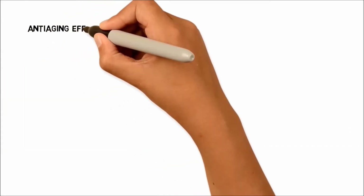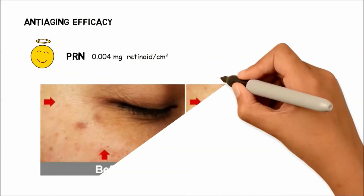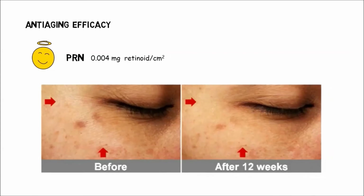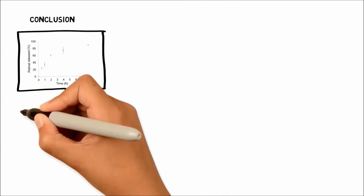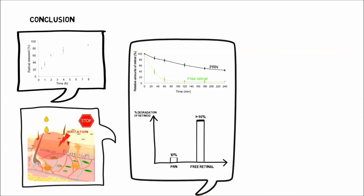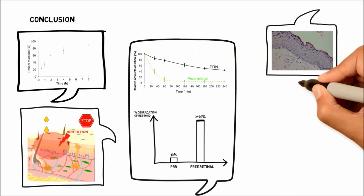The 12-week double-blind split-face study on human volunteers indicates better anti-aging efficacy of our pro retinol nanoparticles as compared to free retinoic acid. In summary, we show here that the chemically stable pro retinol nanoparticles, which can sustainably release retinol at skin pH, can maximally stimulate epidermal proliferation with no skin irritation.